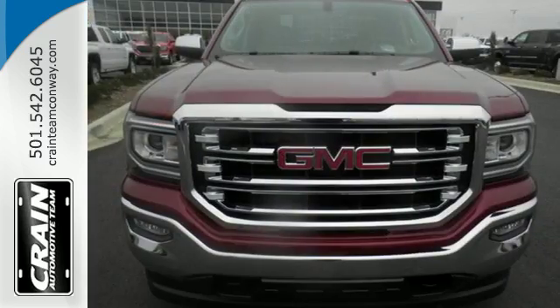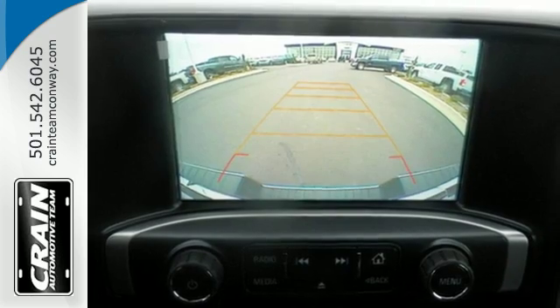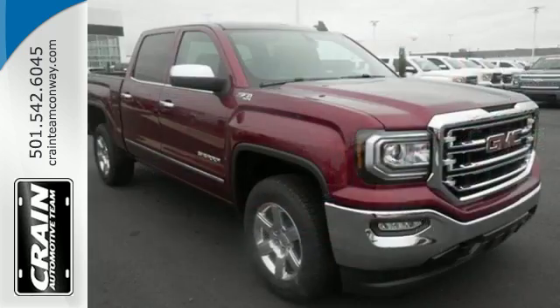But don't worry, this GMC doesn't hold grudges. It does, however, hold lots of gear. Go ahead and continue to assume, because you're right, that your safety is considered with hill start assist, Stabilitrak with traction control, and electronic trailer sway control.